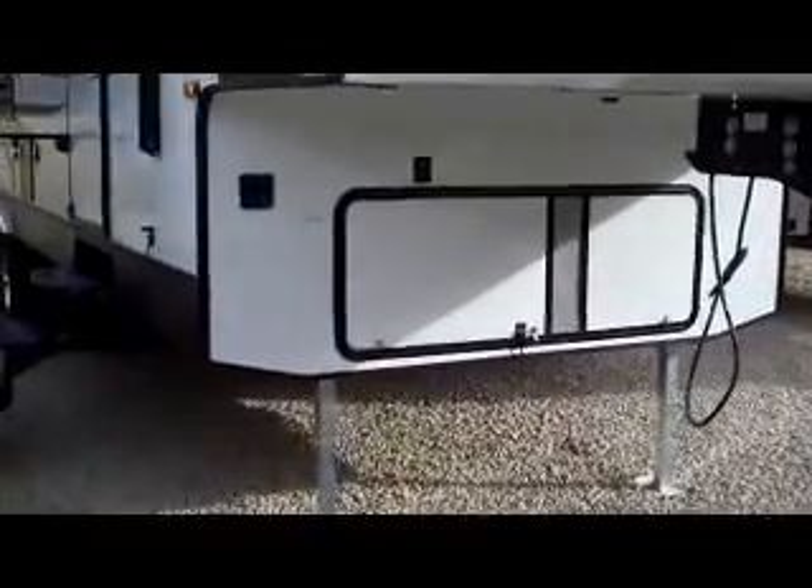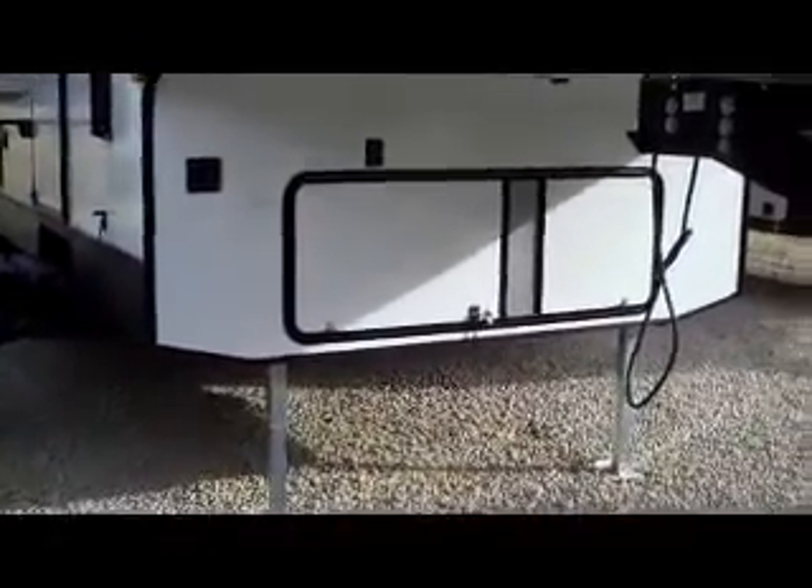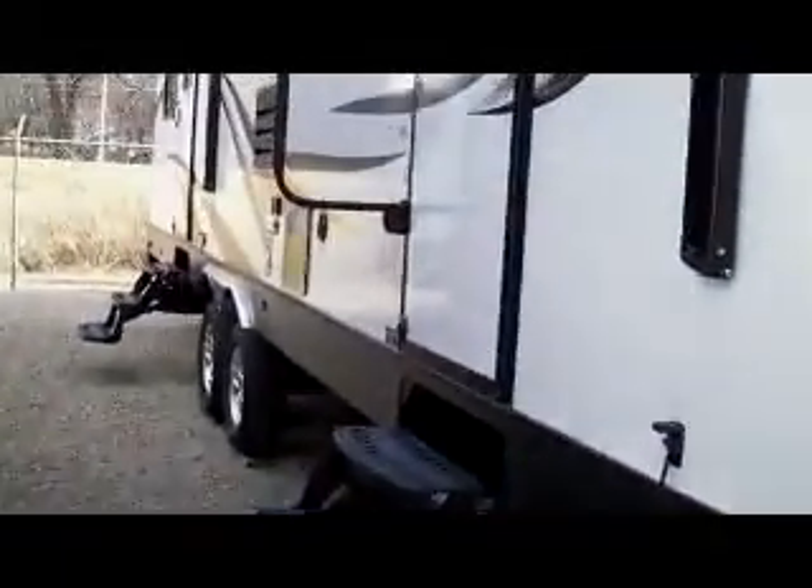This is a 315 Sportster fifth wheel. You'll notice the place for the generator — you can add a generator if you like, up to a 5500 Onan. It features electric jacks, double axles, aluminum fender wheels, an extra back door for the garage area, electric awning, and speakers outside.